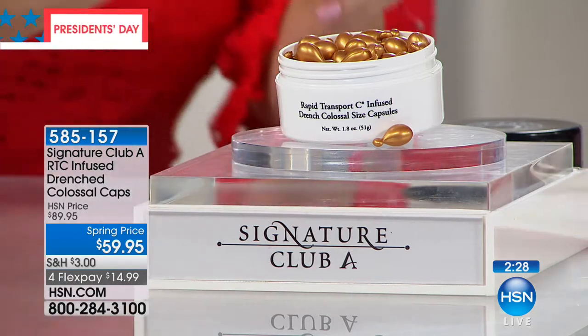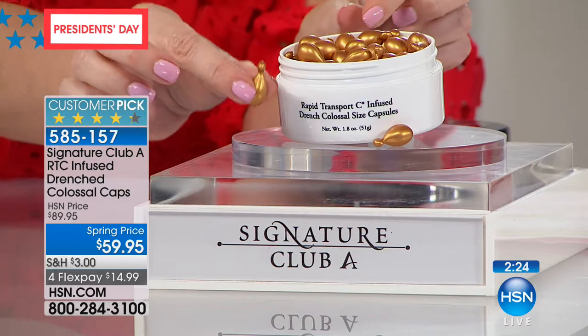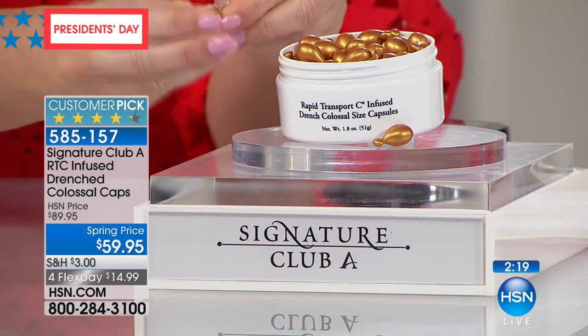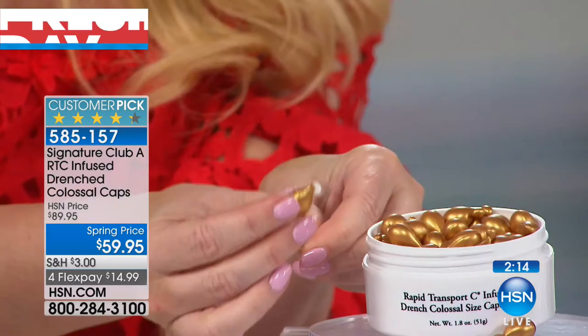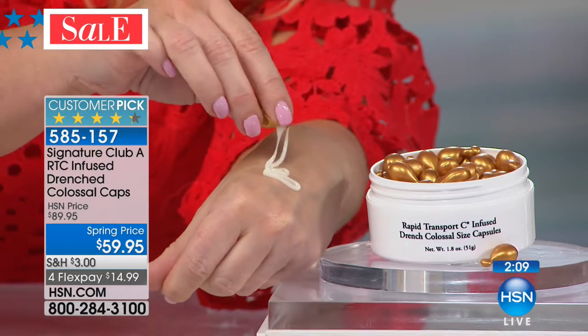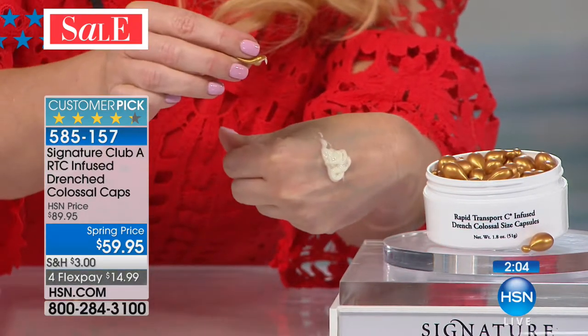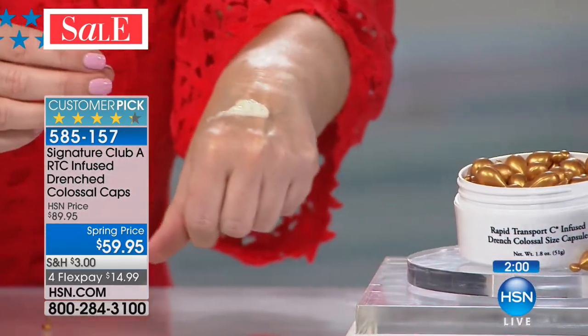Every time you break one of these capsules open — three times the size of a normal capsule — it's like you're getting a brand new jar of cream with no degradation, no exposure to air. You don't have the typical breaking down of the strength of your vitamin C. Each one is like a separate jar of cream — it's like taking your jar of cream and drenching your body in it. If you're a vitamin C user, you have to know how important this is. And you have your wrinkle blocker technology.